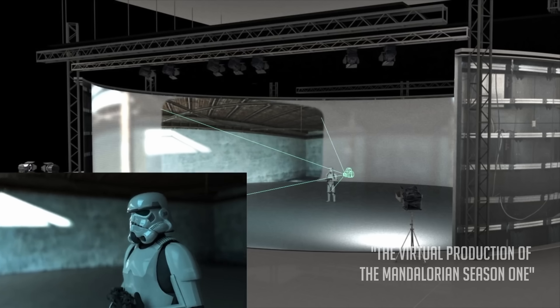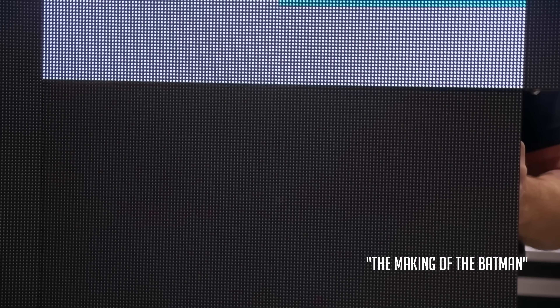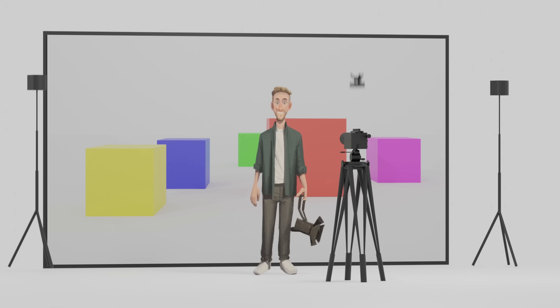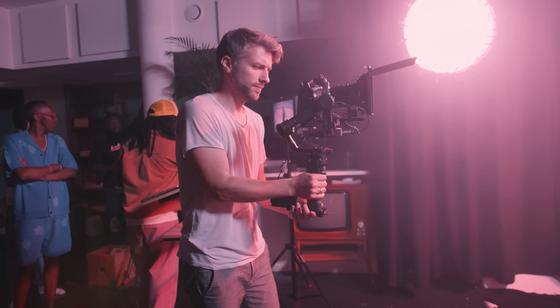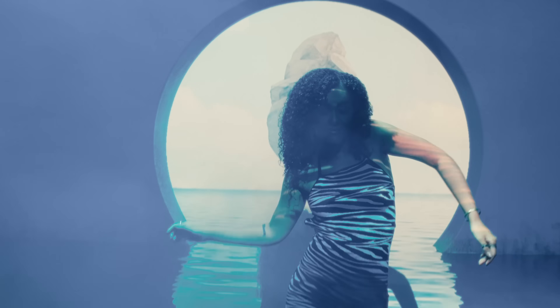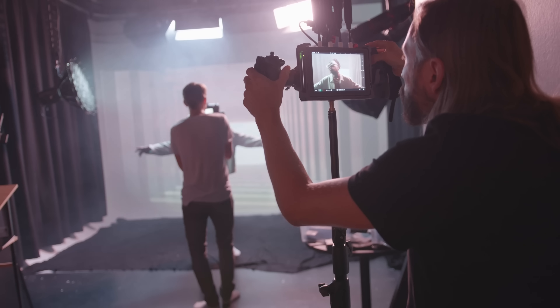Virtual production seems to be the new thing in the film industry, with series and films such as The Mandalorian, Batman, and Dune. Usually they have these huge LED walls displaying a real-time rendered 3D environment that is connected to the camera with a tracker, so the background always knows where the camera is. Using this technique gives certain advantages over green screens, such as more natural lighting and reflections, little or no need for post-production, and actors can act better as they feel they are in the world rather than just standing in front of a green wall.